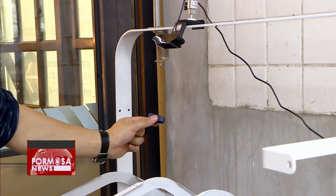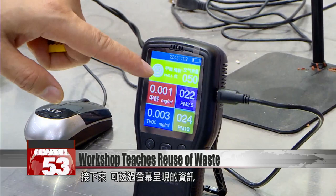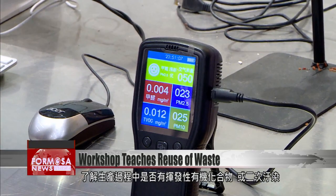This store teaches people how to give new life to garbage and turn waste into new products such as wireless phone chargers and phone stands. A typical session starts off with using an AI program connected to a camera to learn about what each object is composed of. Next, participants will move on to check a screen that will indicate whether there are volatile organic compounds or secondary pollution present during production. The room is wired with air sensors to collect the information.